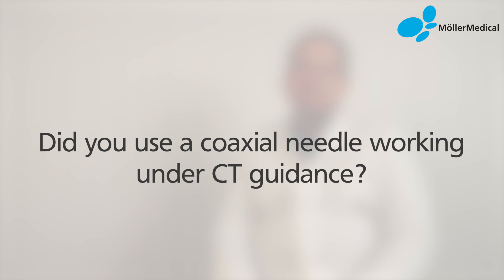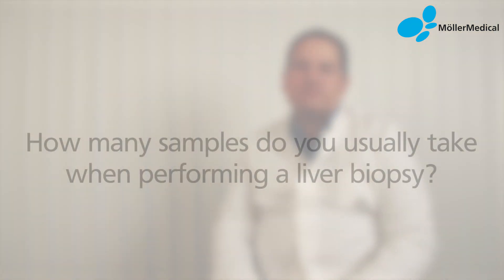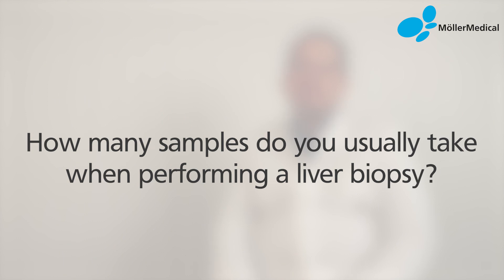It's very similar actually — it's the same handling, it's actually not different at all, so it's really easy to work with. When I do liver biopsies, I always use the coaxial technique because you always have to take at least two samples — at least one sample from normal liver tissue and one sample from the tumor. Usually I take three probes: two probes from the tumor and one probe from normal liver parenchyma.